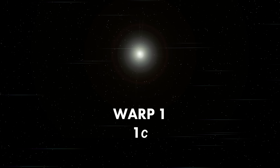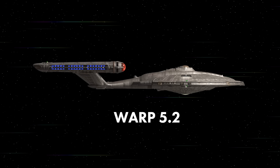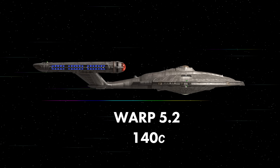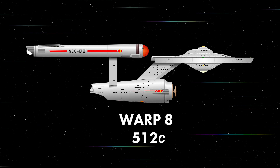We'll be comparing the speed of light, which is warp 1. Next comes the NX-01 Enterprise, which has a maximum warp speed of 5.2, which translates roughly to 140 times the speed of light. Then we have the 1701 Enterprise at warp 8, which is 512 times the speed of light.